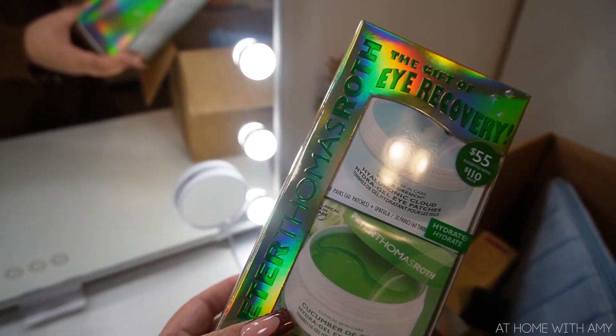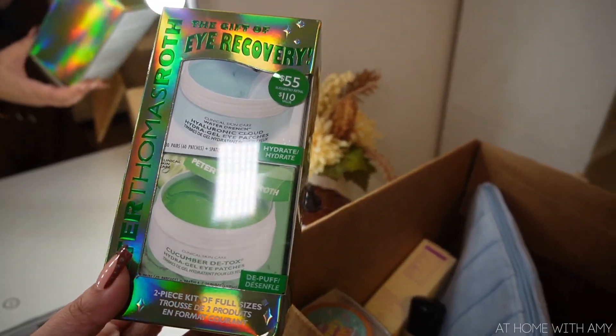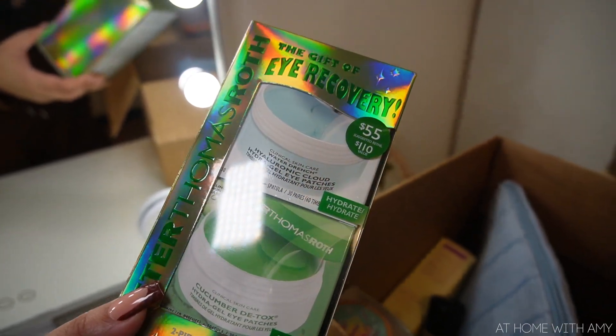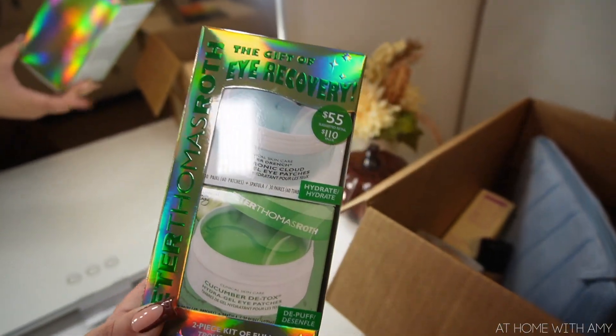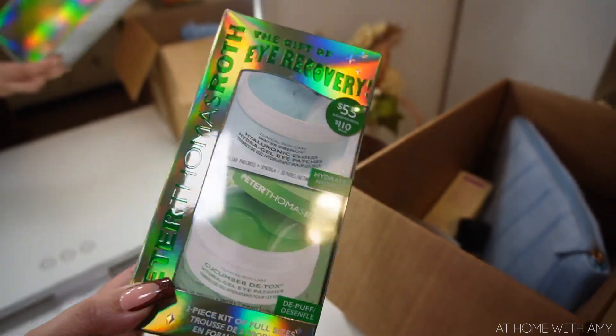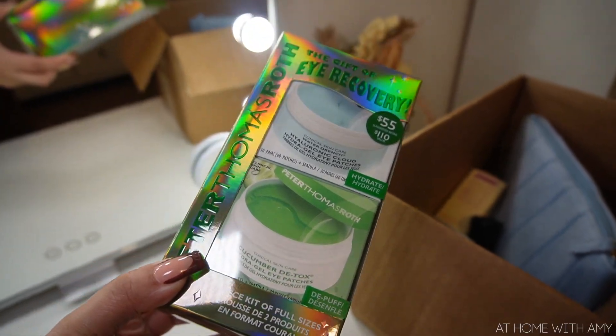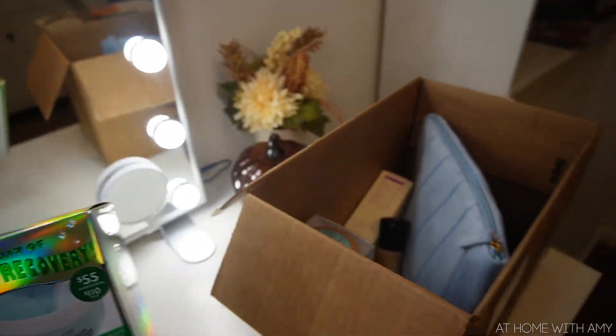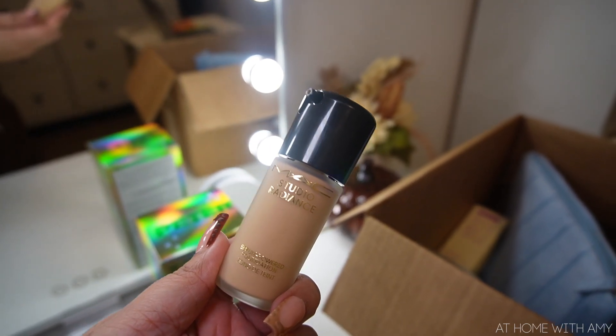This little Ulta haul was really small - things I absolutely love and know I'll use up, plus one new foundation which is amazing. I picked up the Peter Thomas Roth Eye Recovery kit - this is a two-piece kit with the hyaluronic acid patches and the cucumber ones, not the collagen ones. It was 55 bucks but I believe I had a coupon. I love putting these on every single morning, so I'm so happy to have these back in my life.